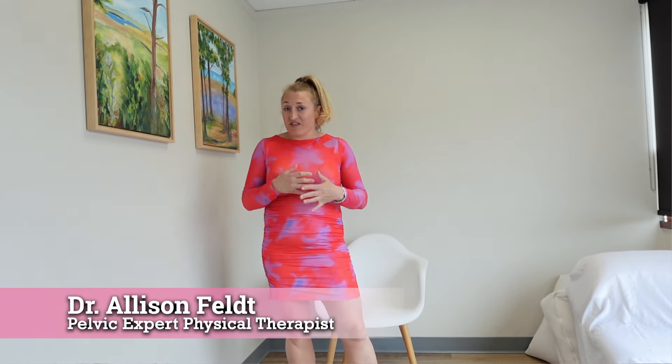Vaginal dryness is a real concern. It is not comfortable to not have moisture — it makes it feel raw, like the skin is ripping, it can feel itchy. It's just not a comfortable experience, and it can affect your intimacy, and no one wants that.